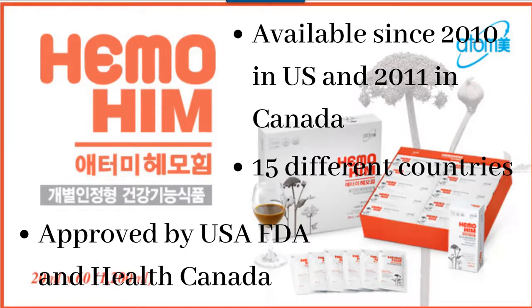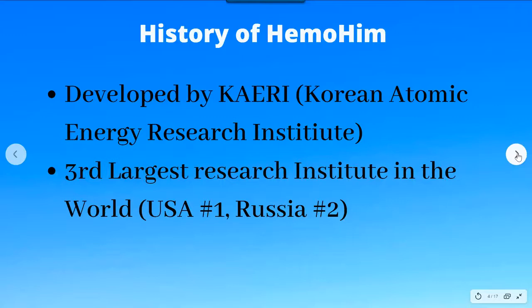It is approved by the US FDA and Health Canada as a functional food supplement. The ingredients of Himo Him are cultivated in South Korea and developed through biotechnology and radiation technology from the food life engineering team of California, which is actually the third largest research institute in the world — a government research institute. The USA is number one and the Russian research institute is number two.